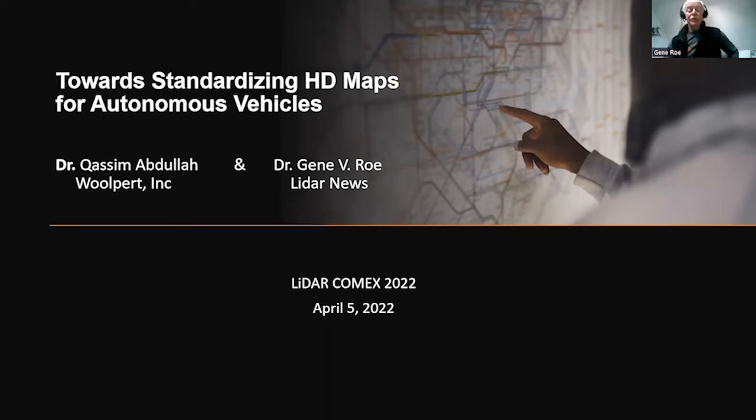Hello, my name is Gene Rowe. I'm the founder of LiDAR News. The title of my presentation today is Towards Standardizing HD Maps for Autonomous Vehicles.